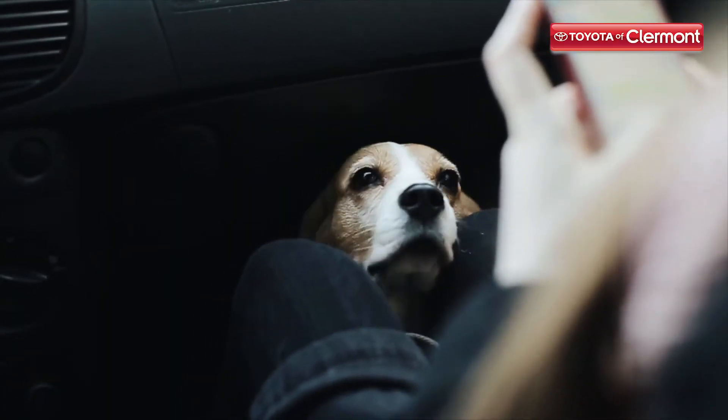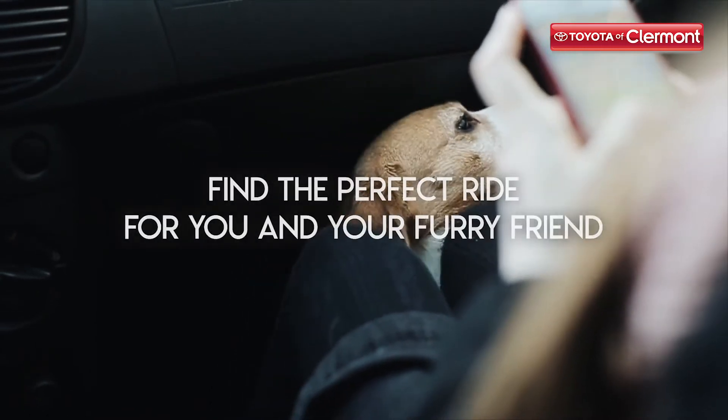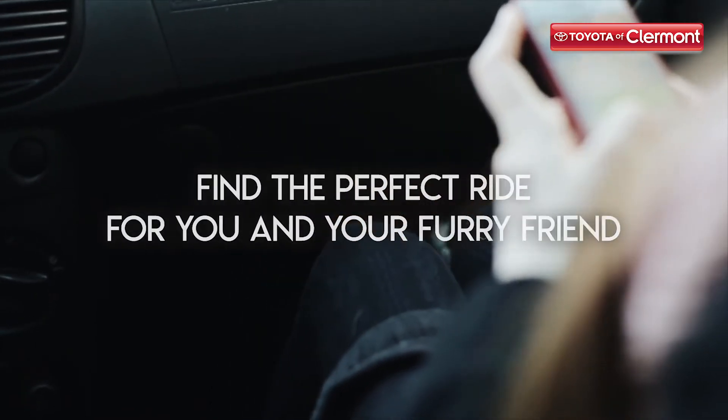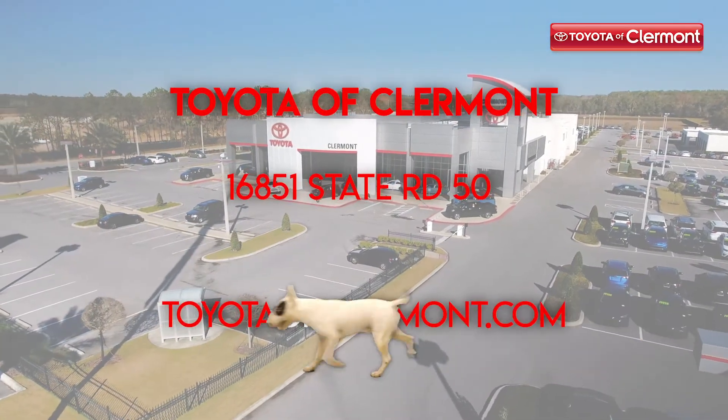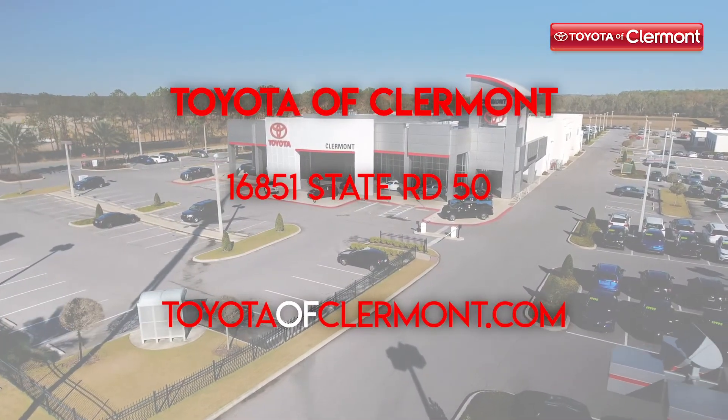Once you have all that set, all you're missing is to find the perfect ride for both you and your furry friend. Stop by Toyota of Claremont today and check out our inventory. We're located at 16851 State Road 50, just off the Florida Turnpike.